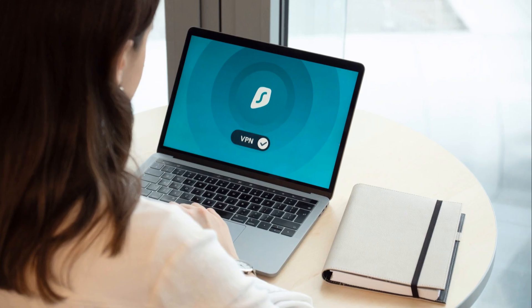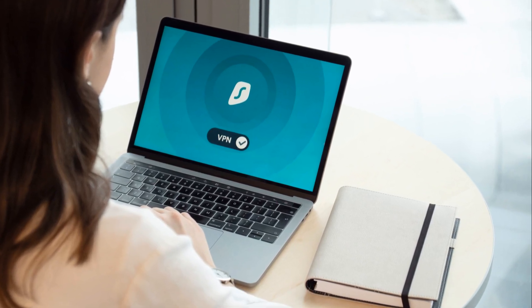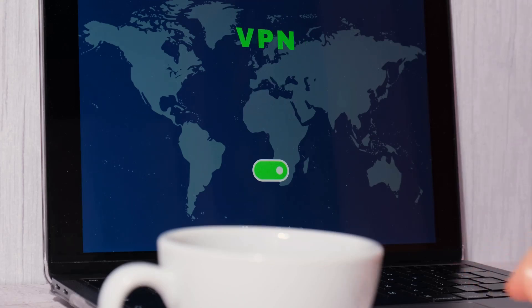NordVPN also features double VPN for extra privacy, plus a strict no-logs policy so your data stays private. Fourth, extra features: NordVPN comes with a kill switch, CyberSec to block ads and malware, and dedicated IP addresses for even better privacy and performance. And finally, reliable support — with NordVPN you get 24/7 customer support so you can always reach out if you run into any issues.